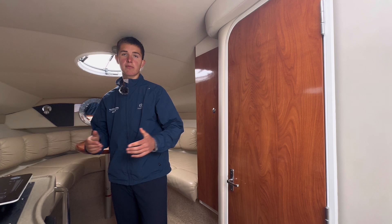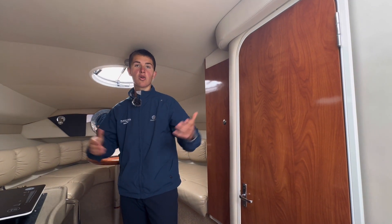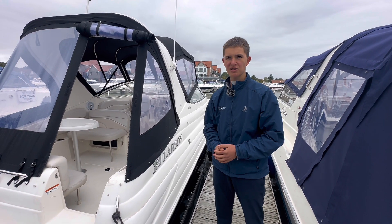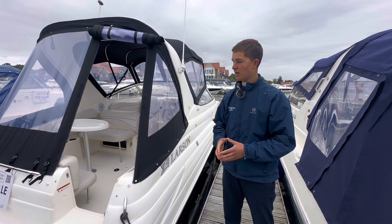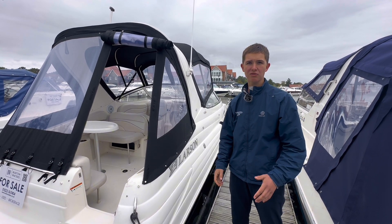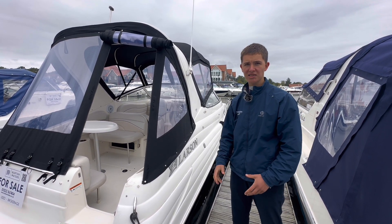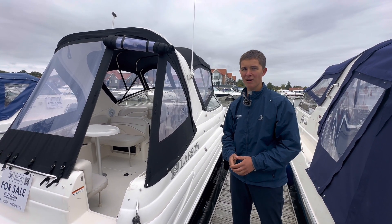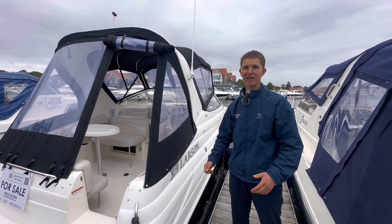You can actually sleep four people on this boat, making it a great option for a weekender or if you just want to use it for day storage as many people do. This Larson 260 — a 2007 boat — is available to view here in Lincoln at Burton Waters Boat Sales seven days a week. It's currently priced at £37,450, which is a bargain in my opinion, so why not come down and see it here at Lincoln.